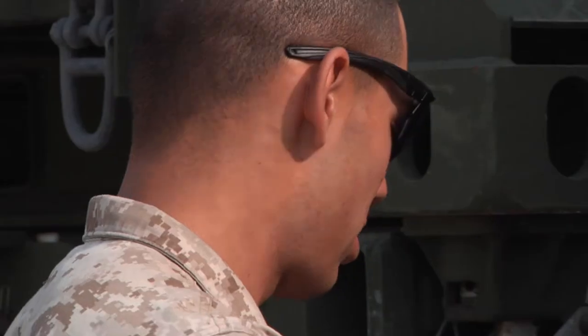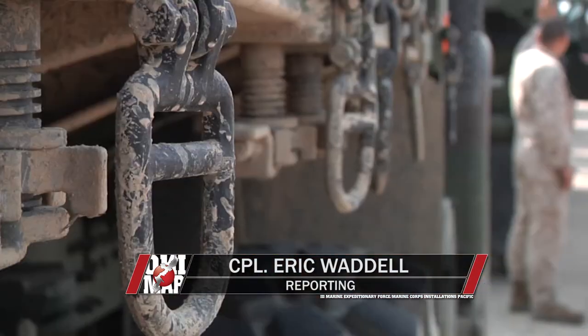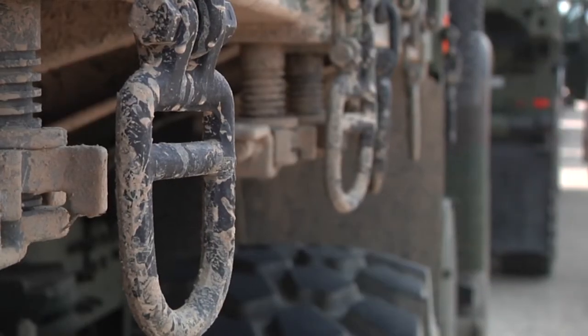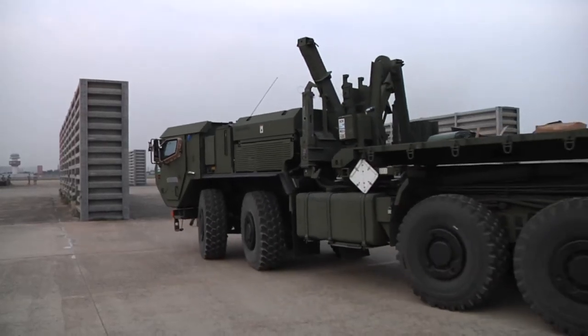When doing a large training exercise, there's one group of people who will almost always be needed, and that's motor transport operators. So no matter where you're going or what you're hauling, Motor T is there to get gear where it needs to be.